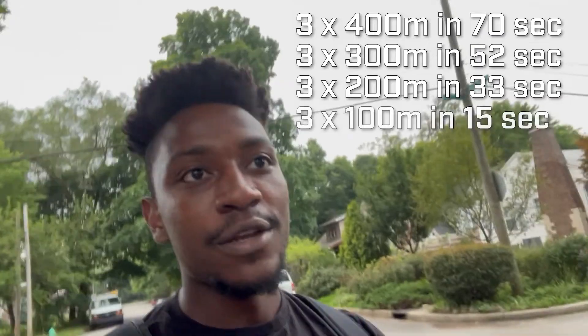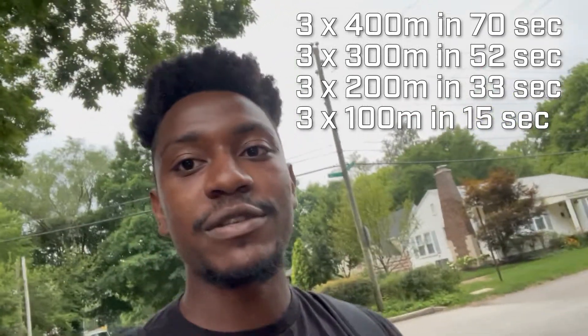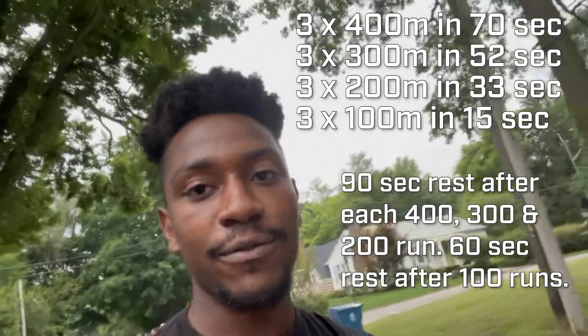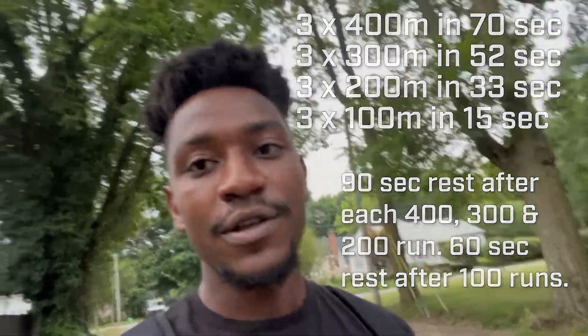I'm not sure if the timings are exactly right — I'll put up the exact times on screen. Then you have three 100s and you have to do those in 15 seconds with a 60-second break in between. It's about two miles of running total and you're running for about eight and a half minutes, so it's not the worst. It's just about recovering and your breathing. Your legs kind of start to feel it, but after you run it a couple times it's not too bad.